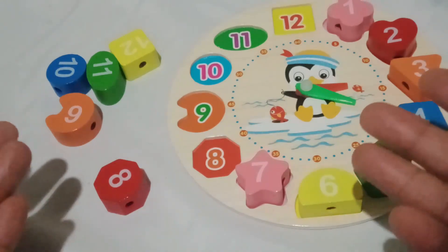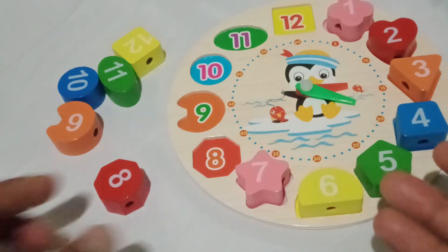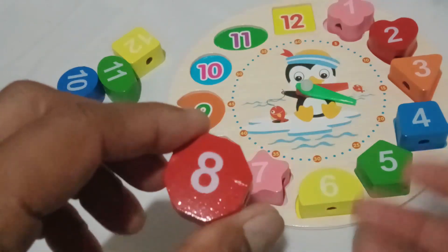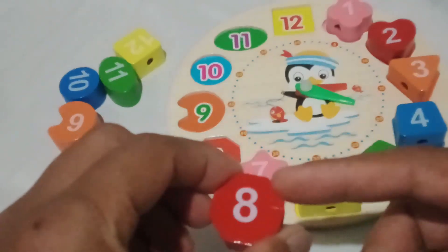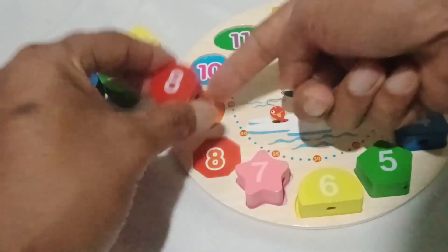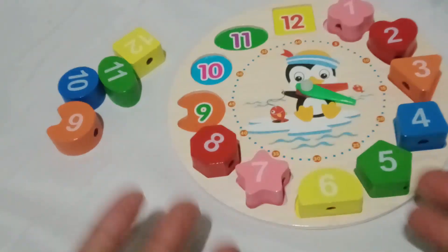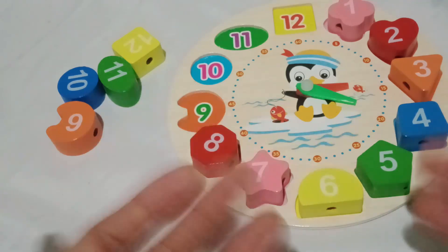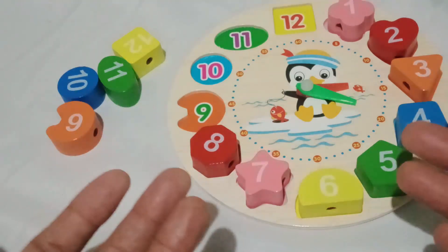Look at this lovely red octagon shape! Can you say red octagon? Wonderful! Now, let's find the correct number in our red octagon. Brilliant! Number eight is the number in the red octagon. Let's gently place it in the right place. Is it right here? Or right here? Great! We're doing an amazing job, my little friends! Our clock is blooming with even more shapes and numbers. Let's keep the excitement going.